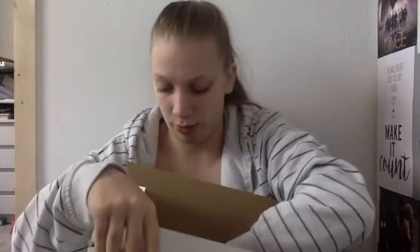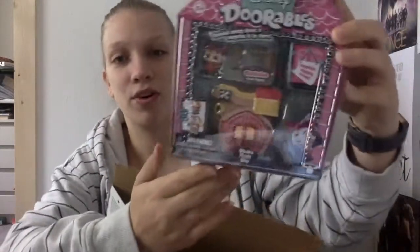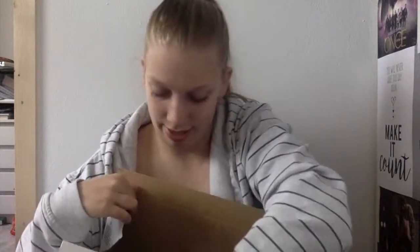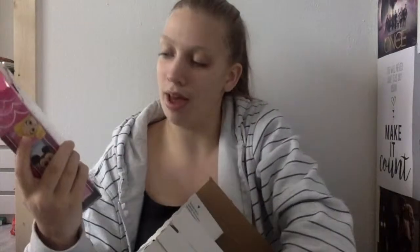The second package is pretty similar. This one also consists of one play set and then one of each blind bag type. So here we have Hook's pirate ship with a little Captain Hook figure. And then again, one of the big door blind bags and one of the small ones.